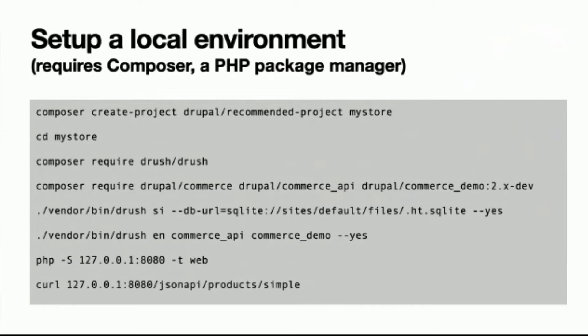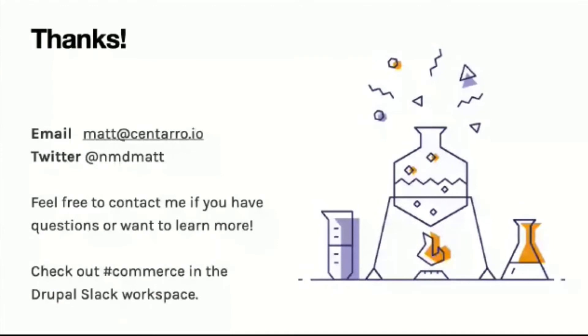That's all I've got — thanks. If you want to ask more or have in-depth questions, feel free to contact me at matt@centaro.io. We also host office hours on Tuesday and Thursday and have a large community in the Drupal Slack workspace in the Commerce channel.